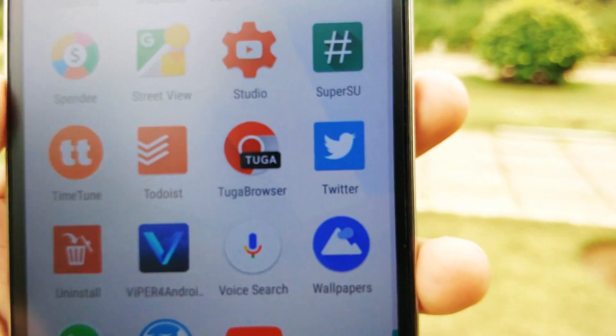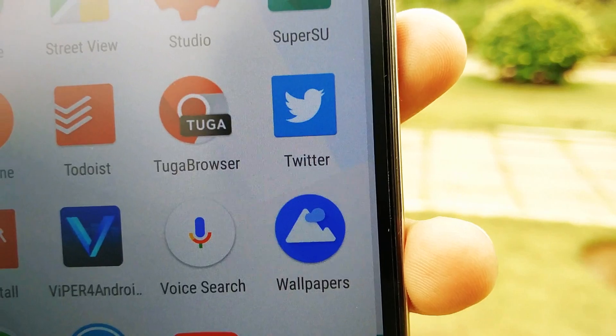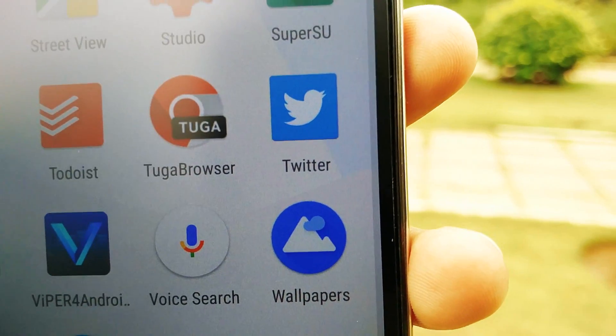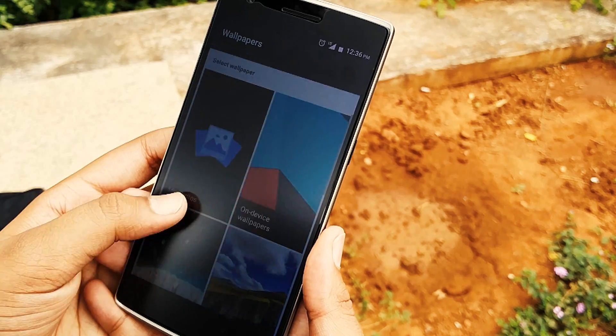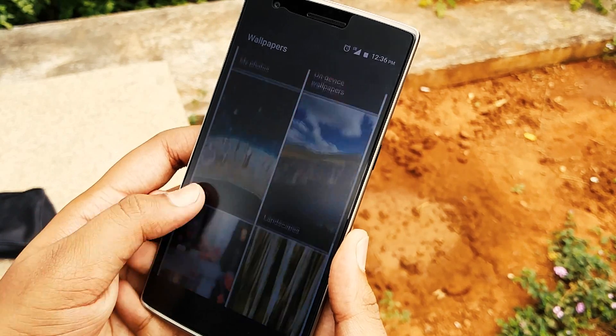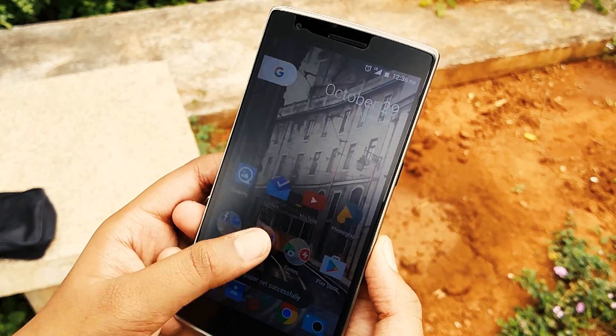Right alongside the Pixel launcher, the new Google Wallpapers application has also been released on the Google Play Store, and you can download it directly and officially. Once installed, you will have the same selection of wallpapers that the Google Pixel and Pixel XL receive with every update to the application.